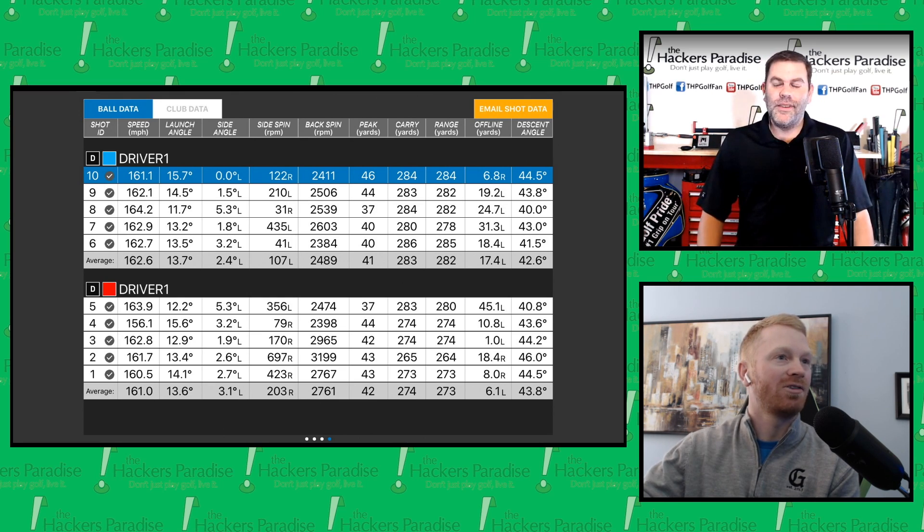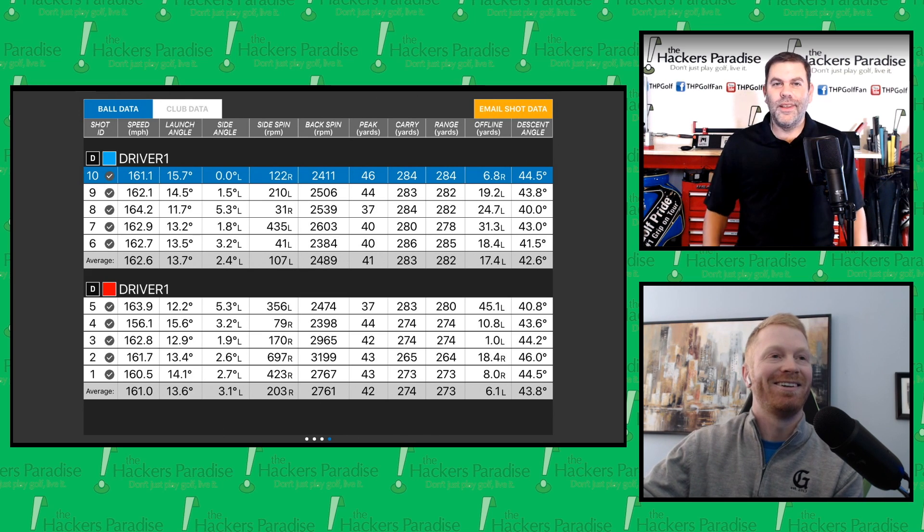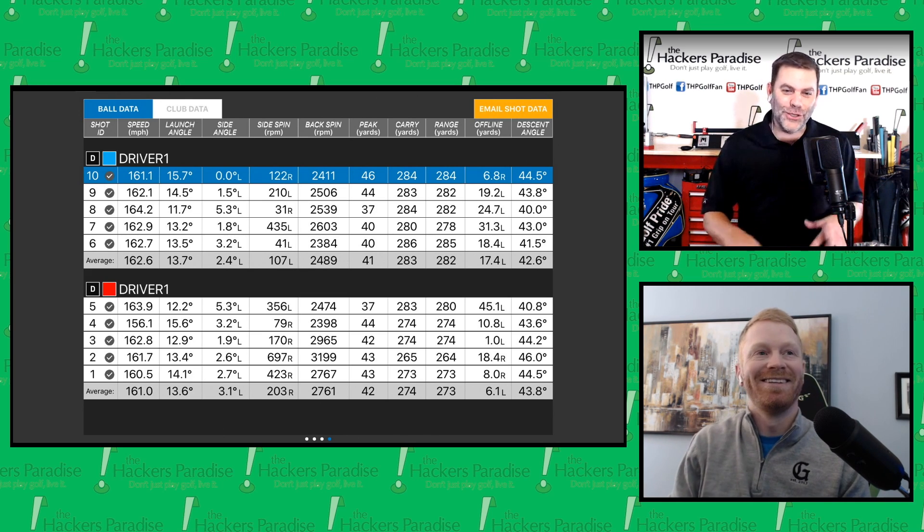The red collection of shots is the regular Epic Flash, and the blue is the Epic Flash Sub-Zero, which was the secondary collection — after I collected myself following that first shot with the Sub-Zero. I've got to tell a quick story about that, because it was pretty entertaining.